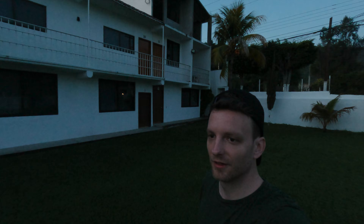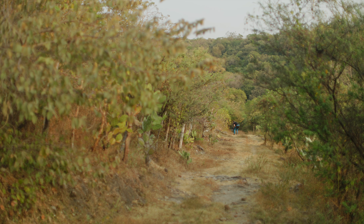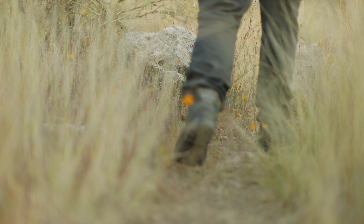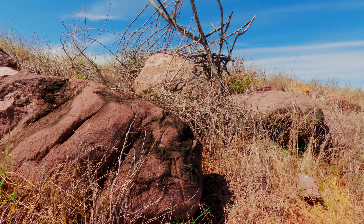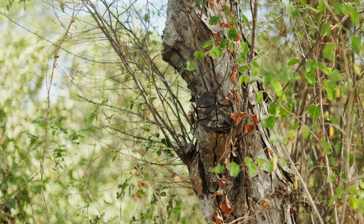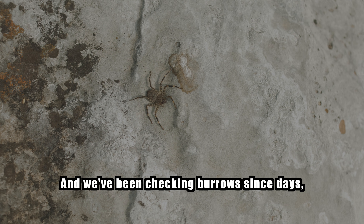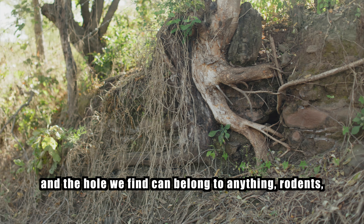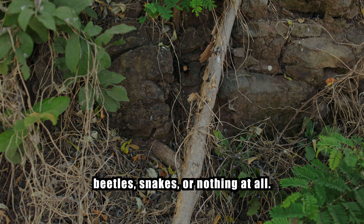Nobody tells you about this part — the hours before the discovery, when you're not sure there will be any discovery at all. The sun is brutal out here in the Guerrero highlands and the terrain fights you every step of the way. Thorns catch your sleeves, loose rocks shift under your boots, the brush is so dense in places you can't see where you're putting your feet. We've been checking burrows for days, and the holes we find belong to rodents, beetles, snakes, or nothing at all.